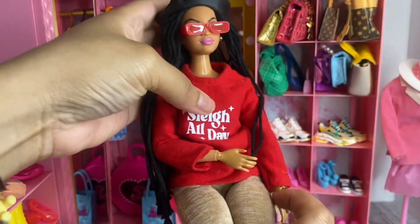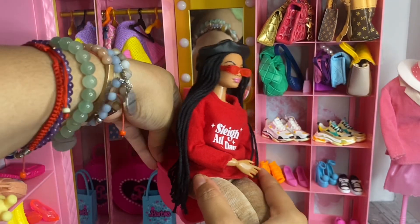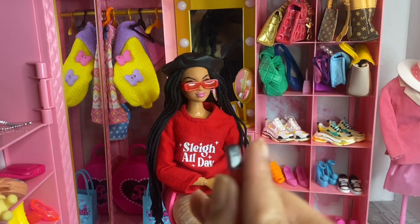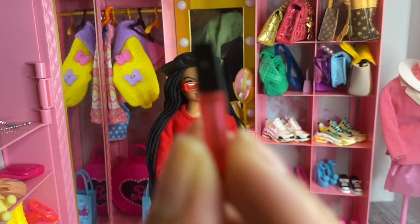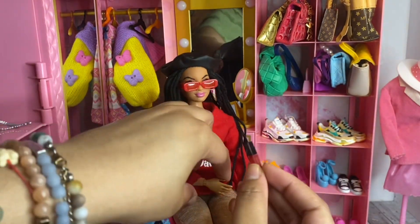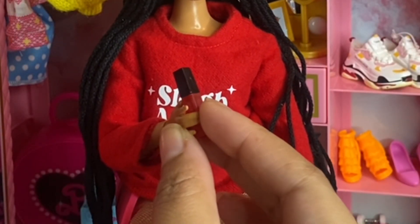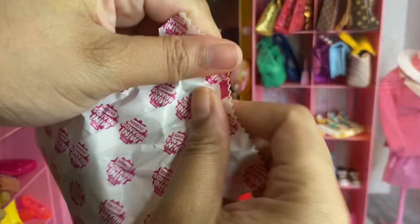I think they scaled everything down because they realized we're using these Mini Brands for our 11 and a half inch dolls. Look - this is a new lip gloss and it's smaller than the old one. Next to my Barbie it fits in her hand more to her scale and I love that they did that. Let's see what bag we got.